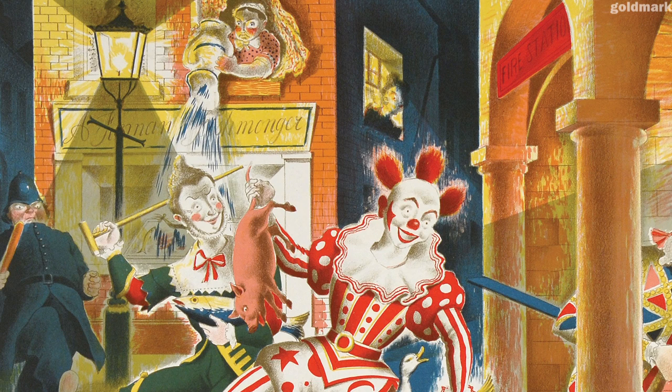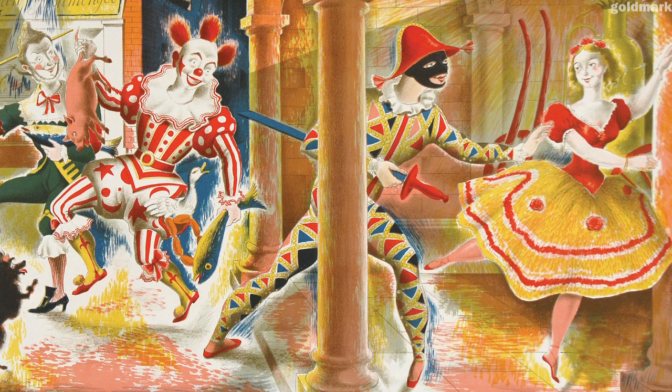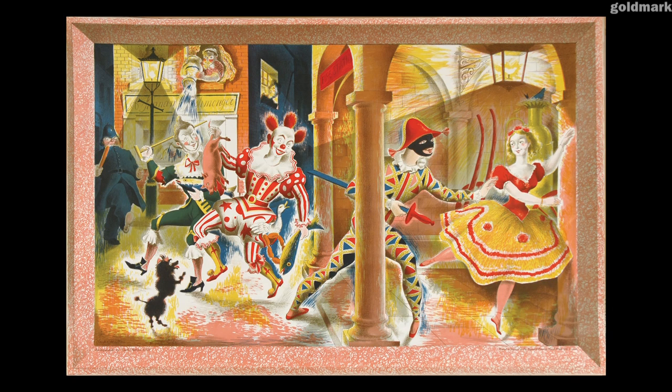Although most children wouldn't have recognised the specific characters in this scene, they would certainly have responded to the bright colours, the lively action, and the comic feel of the picture.